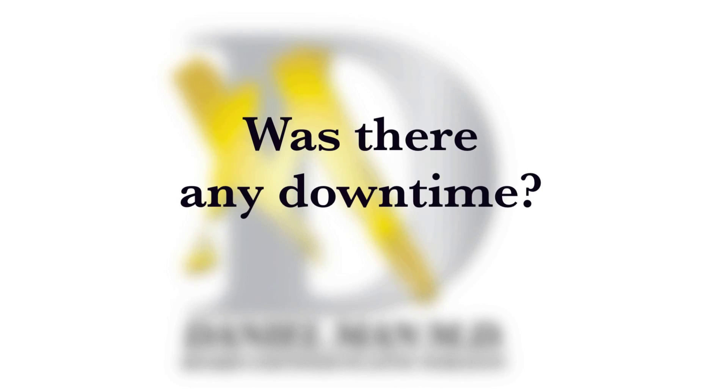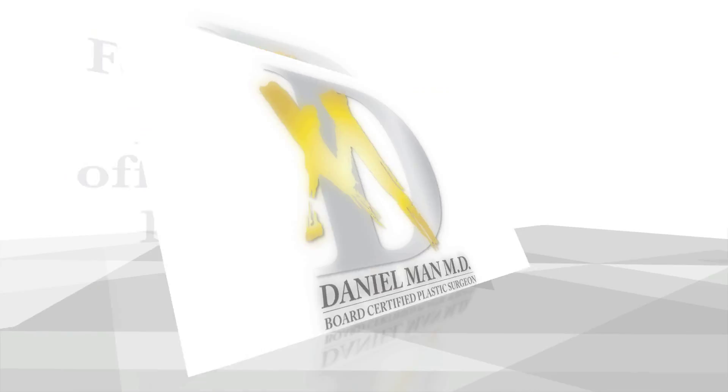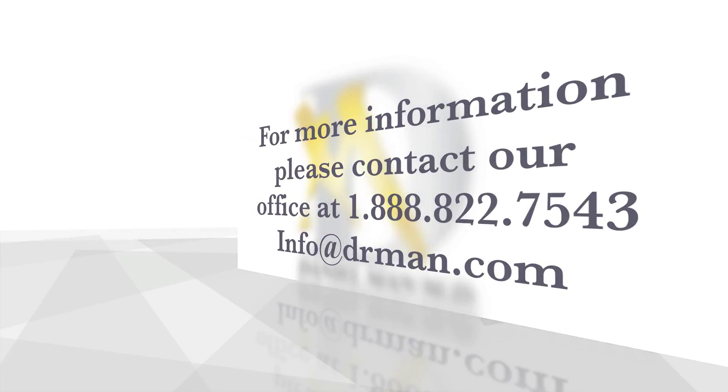Definitely. There was no interruption to my daily routine. I am 100% satisfied, and it really is pretty good.